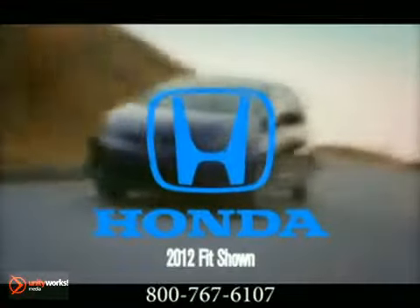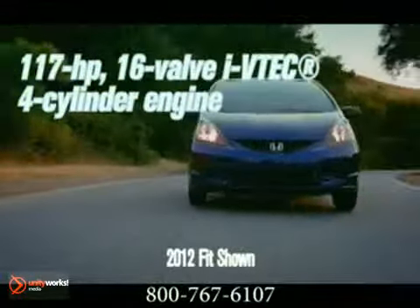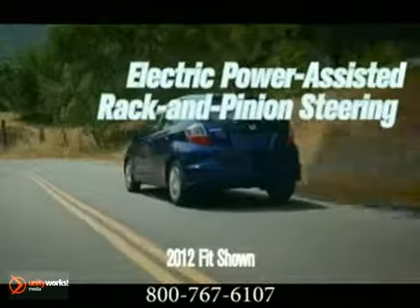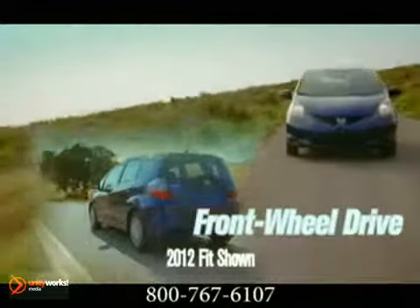The 2012 Fit has fast looks and slick style. The Fit has a 117 horsepower, 1.5 liter, 16-valve, single overhead cam iVTEC engine for quicker acceleration. And with dynamic iVTEC technology, power and torque are boosted at any engine speed.